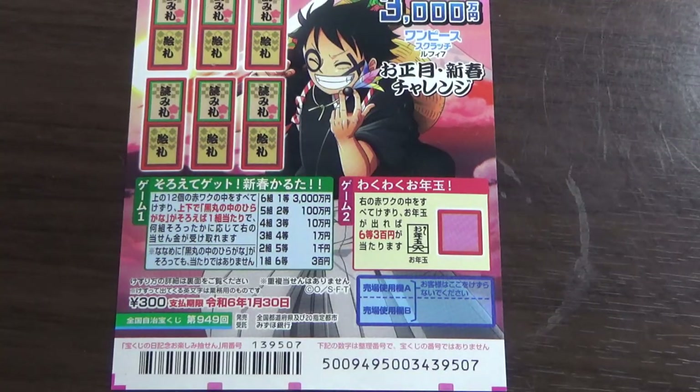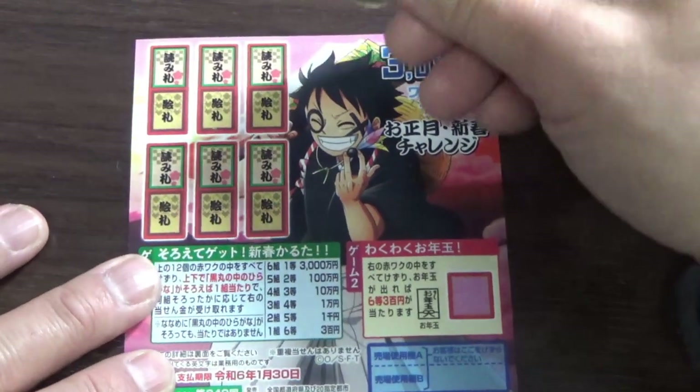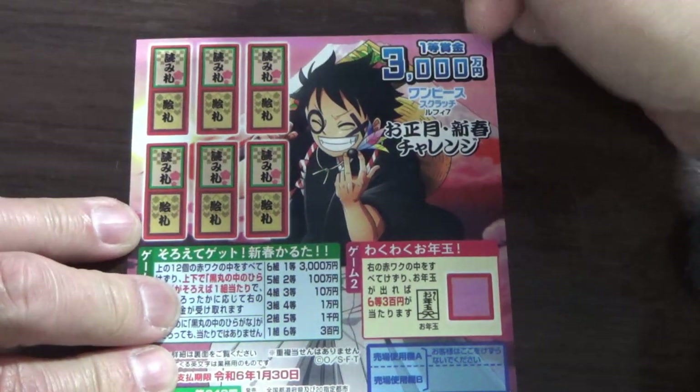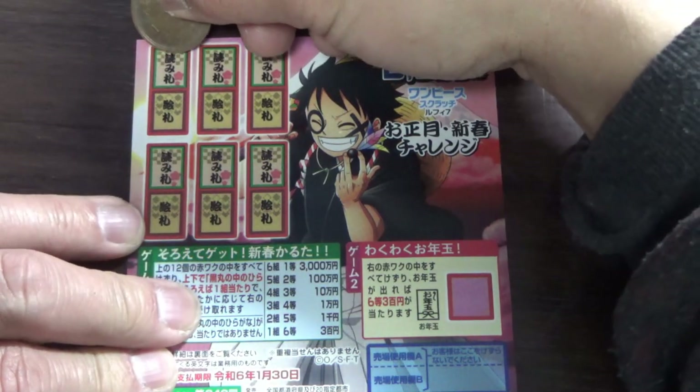Alright guys, I've got one ticket and this is my first time. Hopefully I explained this right. I only have 10 yen with me. So scratch anywhere you want. Remember, we need to find a set — the top and bottom should match. Let's start from the left corner.